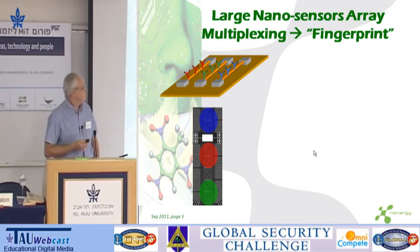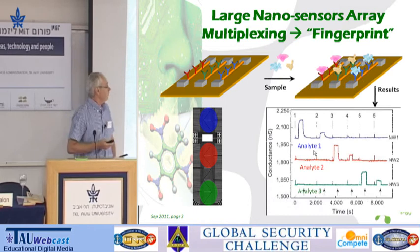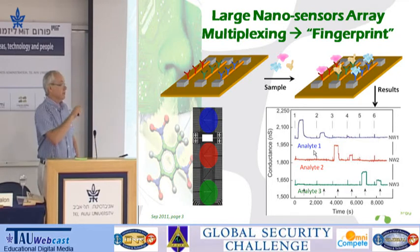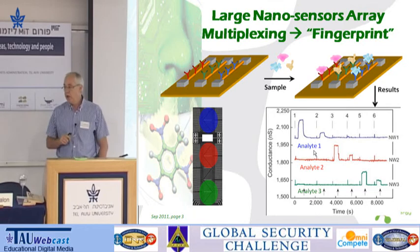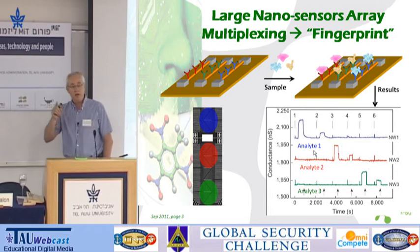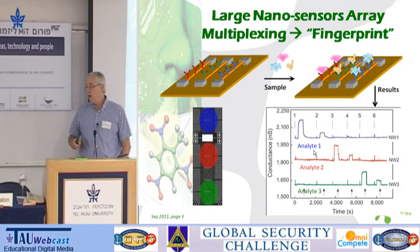But we've done even better than that, by actually developing a technique called fingerprinting, by which we apply several receptors, each of which can detect a functional group. And by finding the response of a series of nanowires to the target molecules, we get both the identity of the molecule and the concentration of the molecule in this particular device.